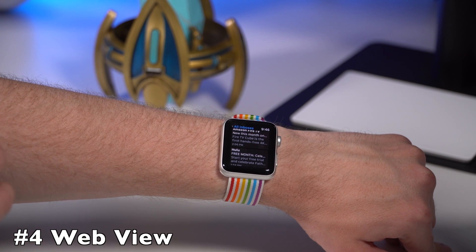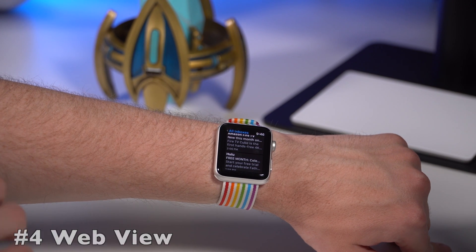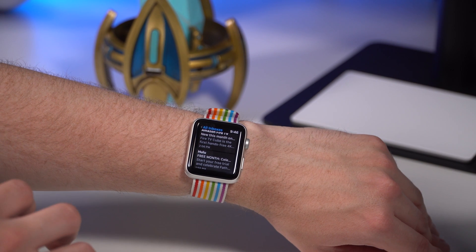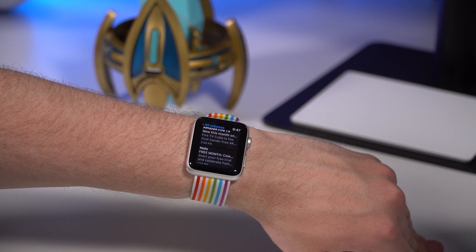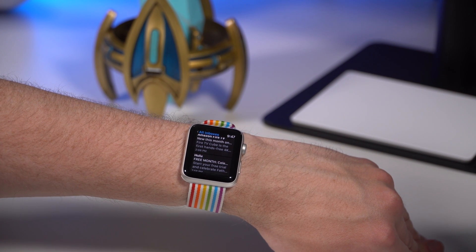My fourth favorite feature in watchOS 5 is web view. Previously, you could not view web content on the Apple Watch. Say you were using email on a previous version of watchOS — you'd usually get a text version of that email, and when the content was complex with a web view, it would tell you to continue on your iPhone. That was kind of counterproductive.